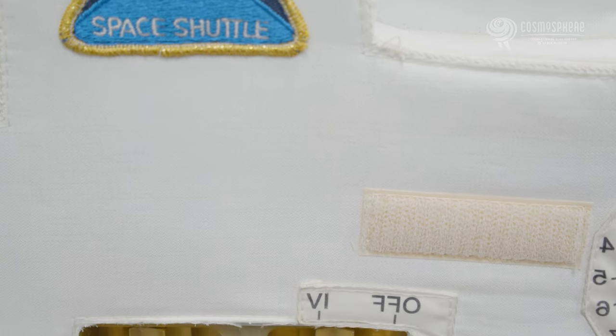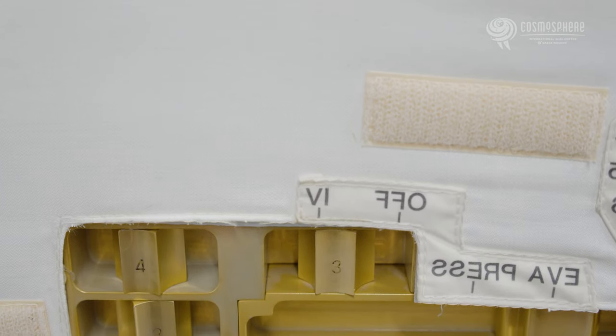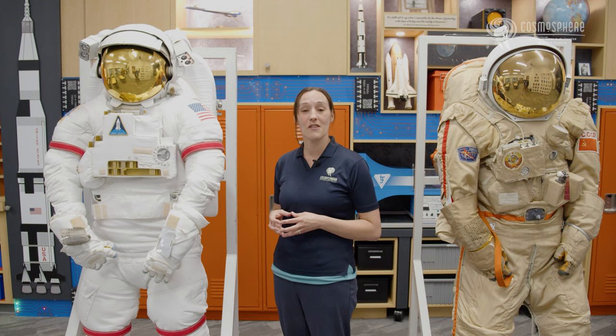Early spacesuits were custom-built for each astronaut's body size. Later, extravehicular mobility units, or EMUs, used for spacewalks on the shuttle or ISS were constructed from a stock of standard-sized parts designed to fit astronauts with a wide range of measurements. This saved money and also made getting ready for a spacewalk easier and quicker.